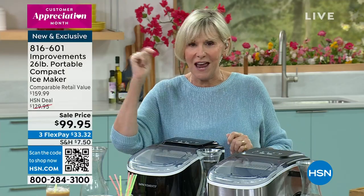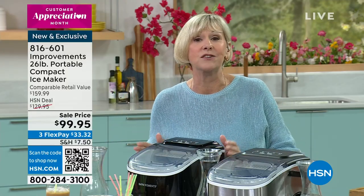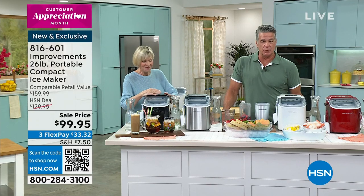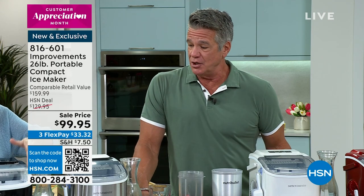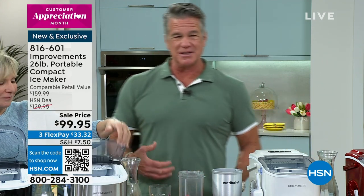26 pounds of ice every 24 hours, and this is a powerhouse. Today it's 99 bucks. If you want to get it first, get a brand new HSN credit card and we'll take $40 and put it in your account. It's April — a little chilly in some places — but this is not one of those products where it matters what it's like outside.